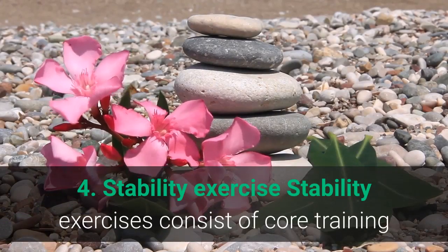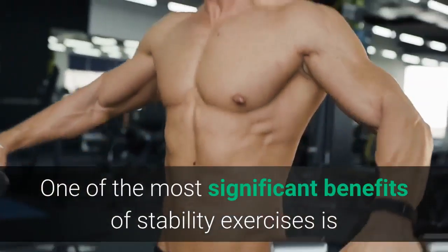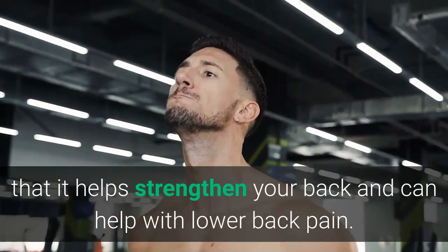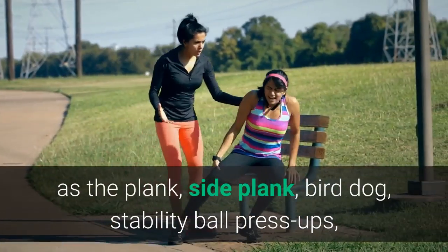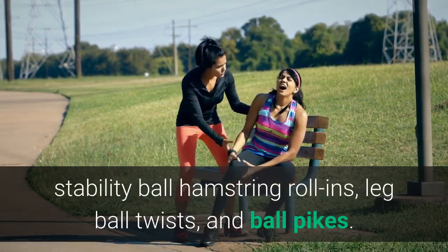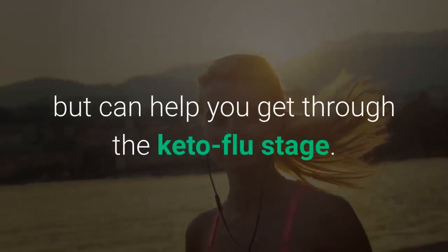Stability exercises: these consist of core training and balance, which help you improve control of movement, muscle strength, and alignment. One of the most significant benefits of stability exercises is that they help strengthen your back and can help with lower back pain. There are a variety of stability exercises you can complete at home, such as the plank, side plank, bird dog, stability ball press-ups, stability ball hamstring roll-ins, leg ball twists, and ball pikes. This type of exercise doesn't directly affect weight loss but can help you get through the keto flu stage.